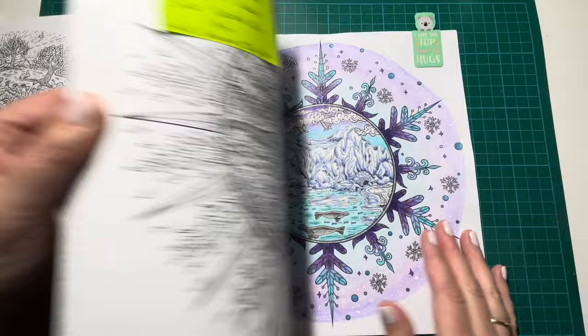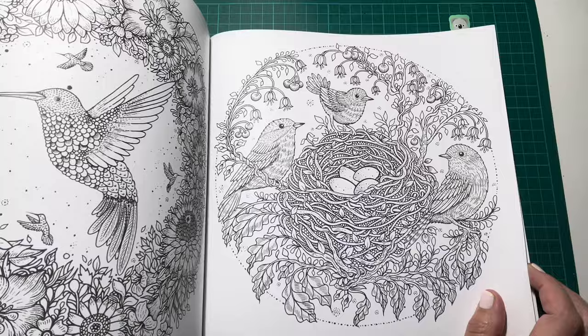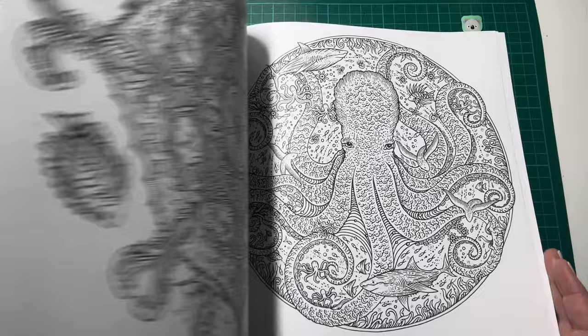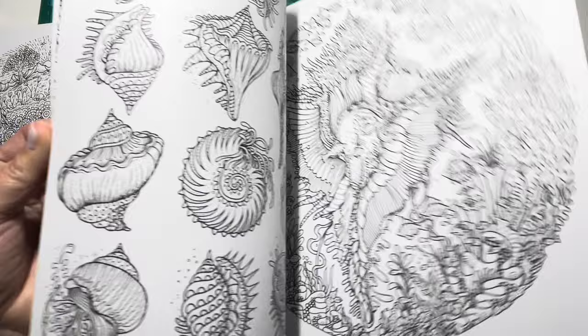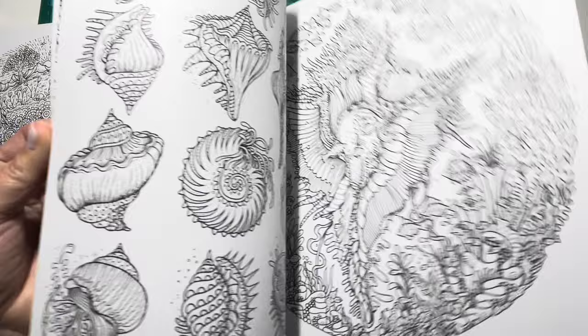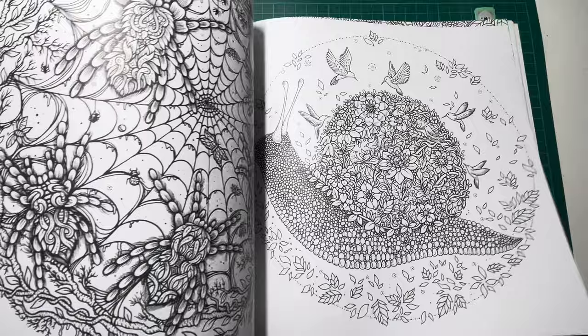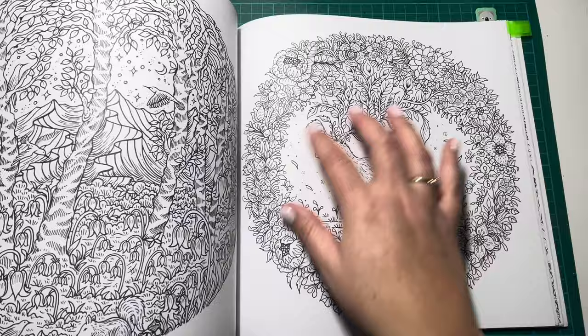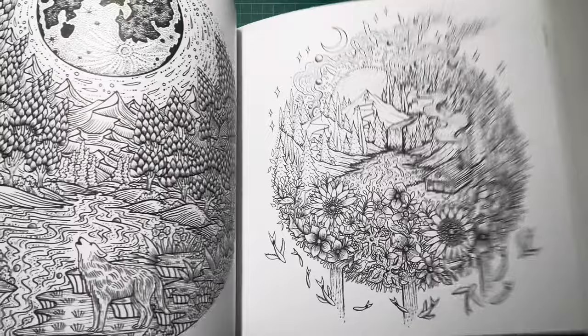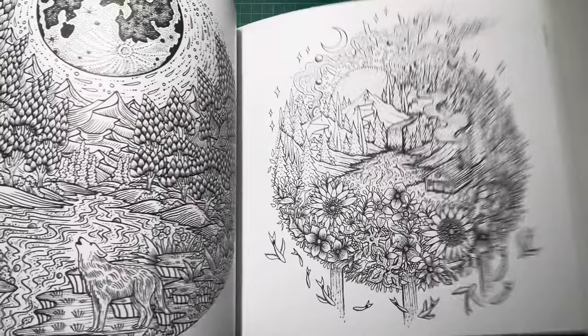The only other one is a bit of a sneak peek of a page I did for January, which I'll show when I do my January coloured pages. I absolutely love this book and its beautiful images. It's called Circle of Life, so most of the designs are circular. I kind of like that because for someone like me who's a bit petrified of doing backgrounds, it makes life a little bit easier — you've got a smaller enclosed space to deal with rather than a huge open area. So that is Circle of Life.